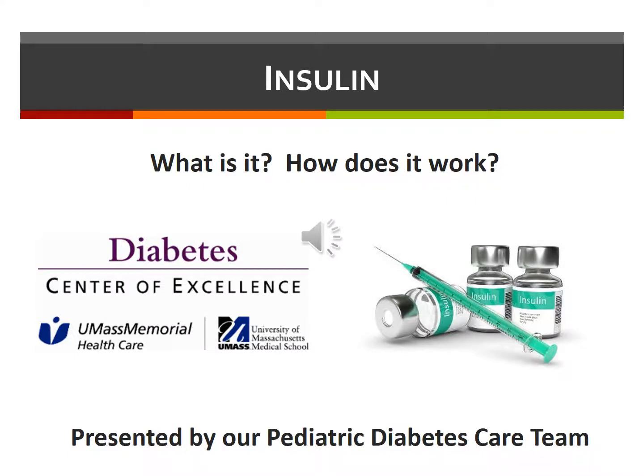While watching this video, please feel free to hit the pause button to go back and review as necessary. These videos are intended to be a resource that you'll revisit as needed.